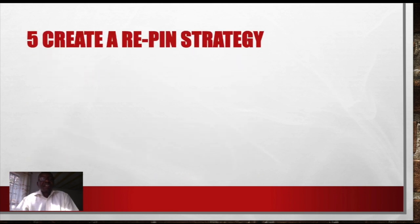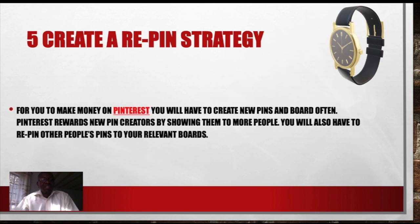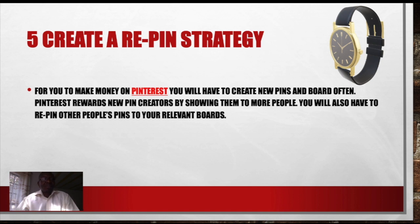Number 5: Create a repin strategy. What is a repin strategy? You must have a schedule of how you are pinning your pins to different boards and how you are rotating them. Don't overpin too much on one board — that will be against Pinterest policy. Check the Pinterest pinning policy so that you don't do what they call spamming of pins on the board. For you to make money on Pinterest, you have to create new pins and boards often.